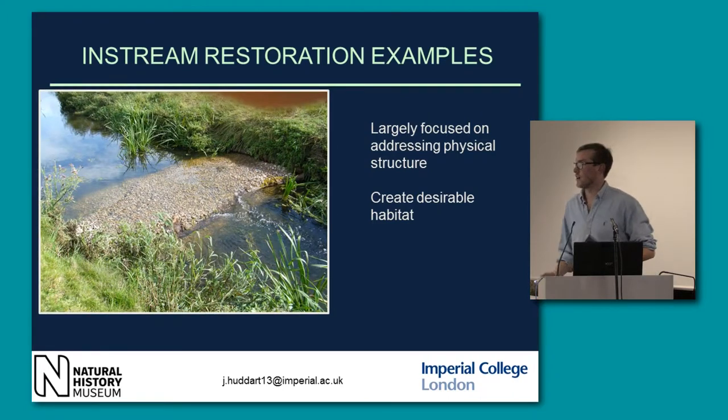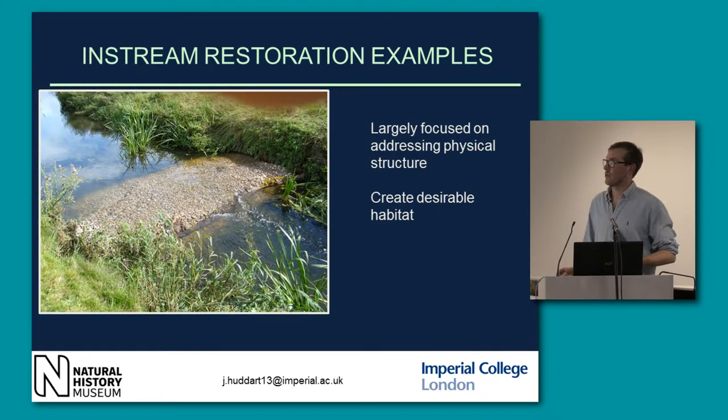These are gravel bars, which are mainly used to help spawning fish — fish like salmonids and bullhead that spawn in gravel. They keep it aerated, prevent siltation, and prevent the gravels from getting compacted and silted up.